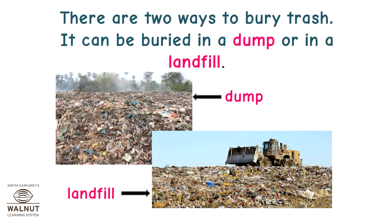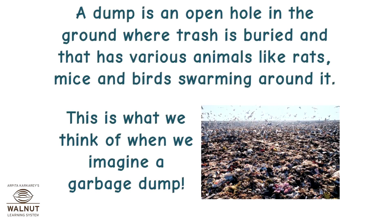There are two ways to bury trash. It can be buried in a dump or in a landfill. A dump is an open hole in the ground where trash is buried and that has various animals like rats, mice, and birds swarming around it. This is what we think of when we imagine a garbage dump.